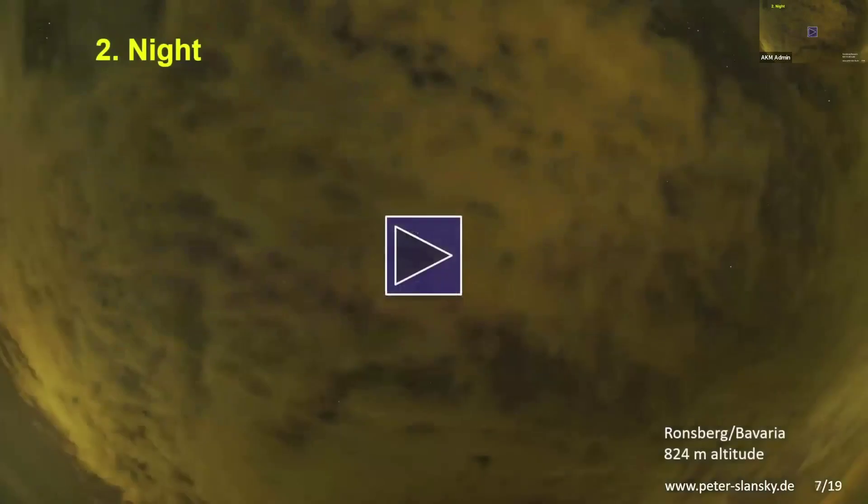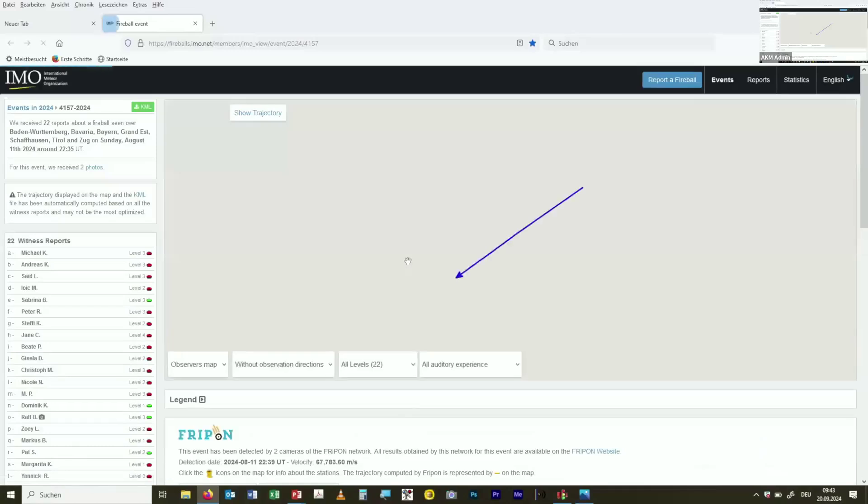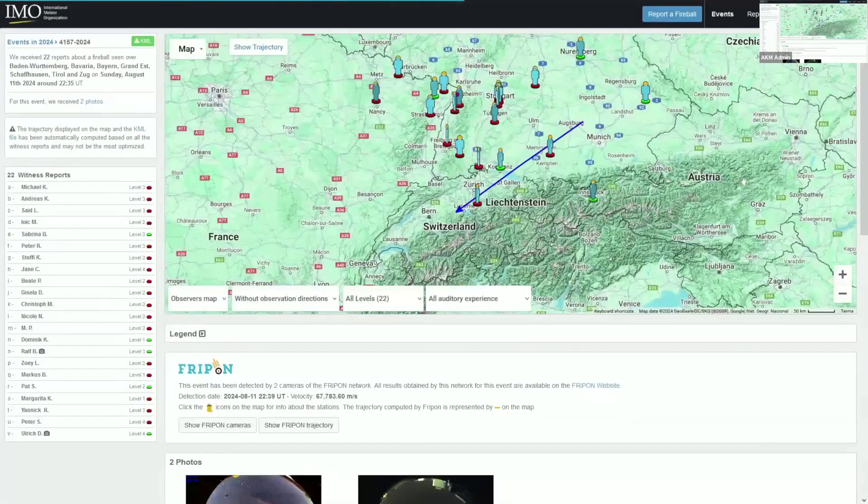In Ronsberg, when they arrived about one hour before midnight, the sky conditions were very poor and they were frustrated. Out of frustration, the presenter didn't immediately set up the camera — lying on the mat instead and looking at the sky. That's when a fireball was spotted, referenced through a well-known meteor reporting website.